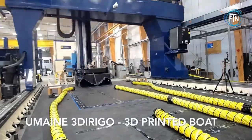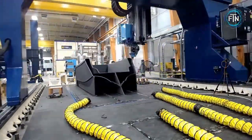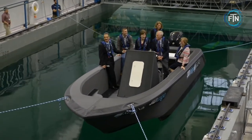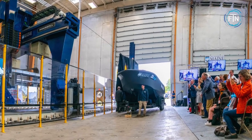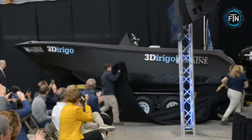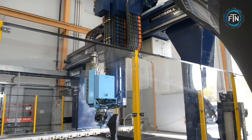3D printing technology took to the waters when the University of Maine's Advanced Structures and Composites Center built the world's largest 3D printed boat, named the 3Dirigo. This 3D printed boat was the first of its kind, measuring 25 feet, weighing approximately 5,000 pounds, and being able to support up to 7 people.